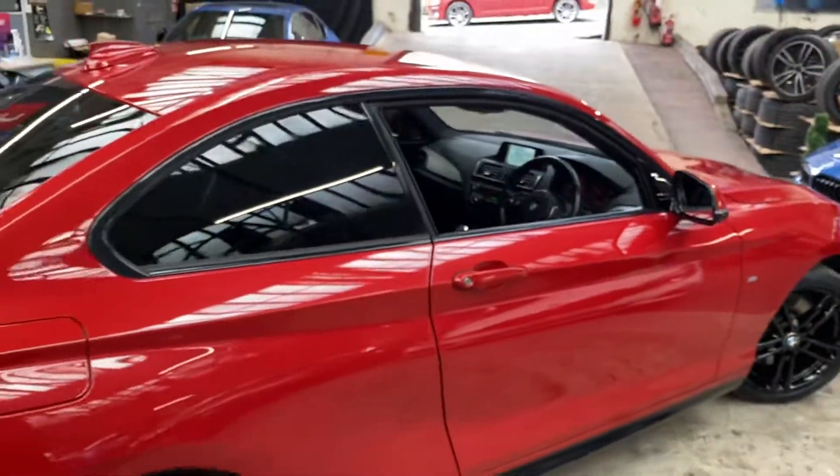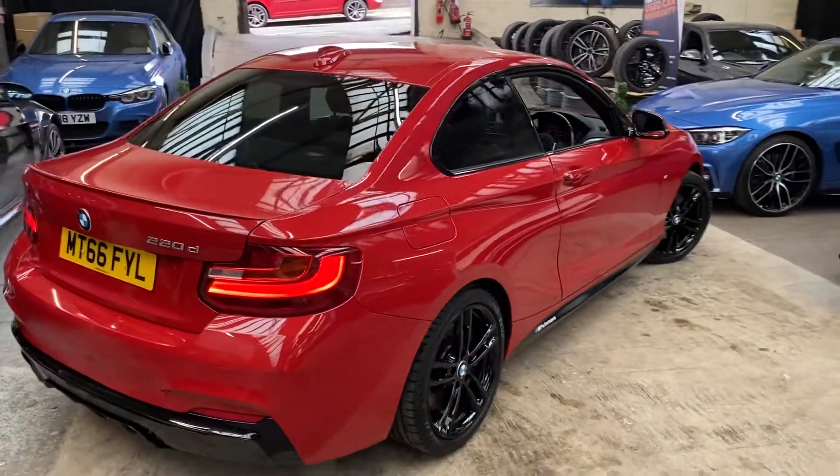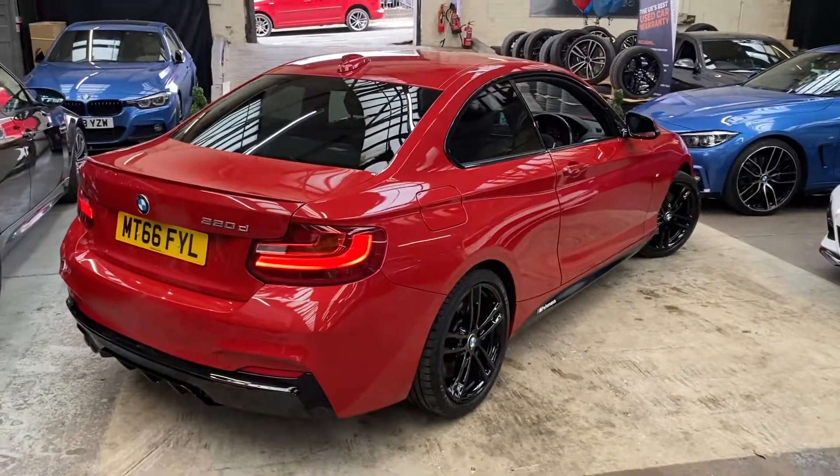So there is a look around a very, very nice inspected 220d M Sport in the fantastic Melbourne Red. For more information, simply click on the link I shall leave for you in the description. Thank you all for watching this walk-around — we hope you've enjoyed it and found it useful, and hopefully we'll see you soon. Take care, bye bye.